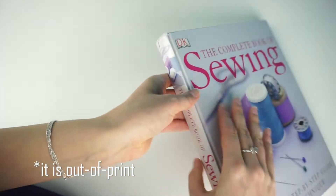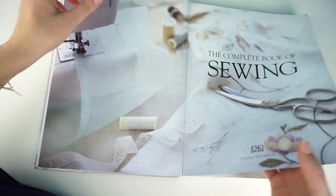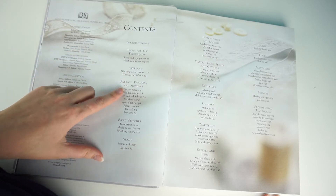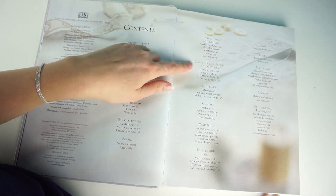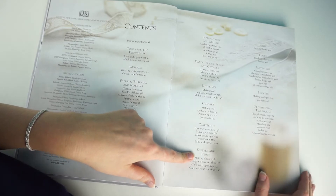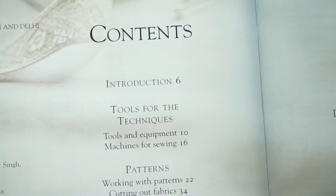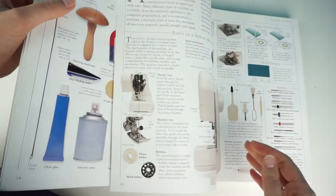The book is in great shape. Looking at the contents, you can see it literally has everything: tools for techniques, patterns, fabrics and threads, notions, basic stitches, seams, interfacing and lining, darts, tucks, pleats and gathers, necklines, collars, waistlines, sleeves and cuffs, hems, fastenings, pockets, and professional techniques. Under tools, there are great illustrations of what tools to use for different techniques.